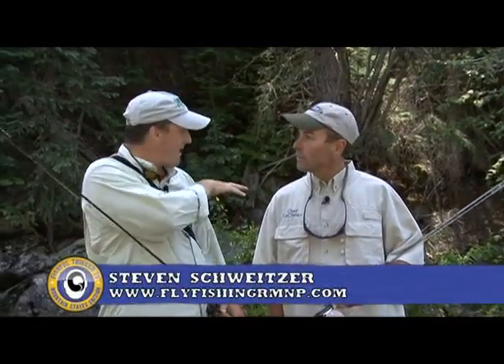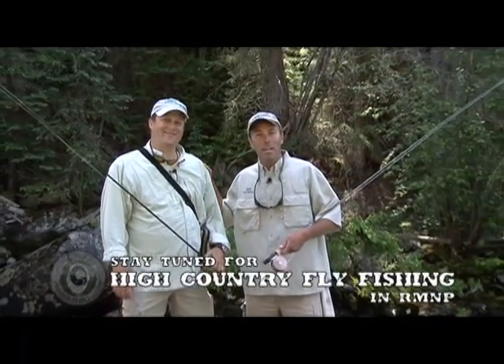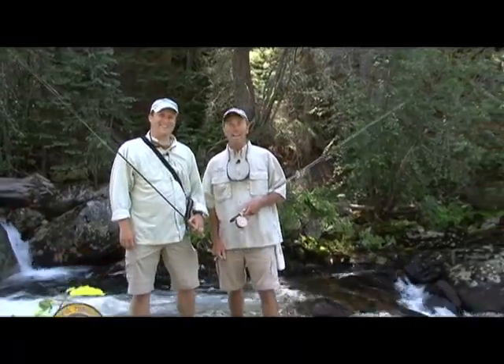Steve, what do you expect out of the day? Well, you can see some pocket water behind us. We'll be floating dry flies in this pocket water. Should have a lot of fun. Can't wait. This is going to be great. We've got a genuine expert right here, strictly fly fishing today. It's going to be a fun show. Let's get after him.